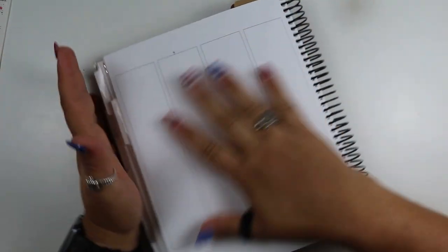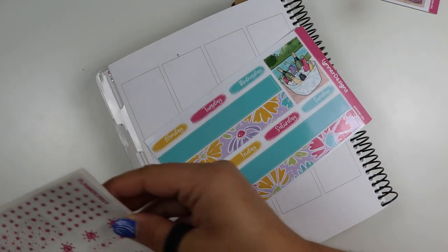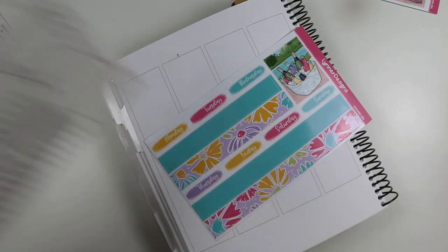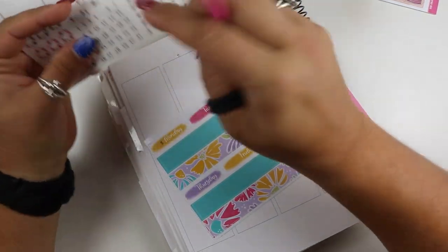I have never planned with one of Leonard Designs' kits before, so this will be interesting. We're going to start with our date dots like normal. My dog Bingo is getting on my nerves today — my little puppy. So this is the fifth, and I have never planned with one of her kits before so I'm really excited.